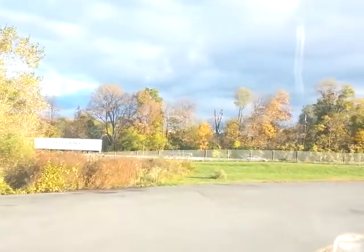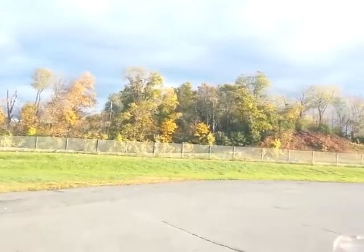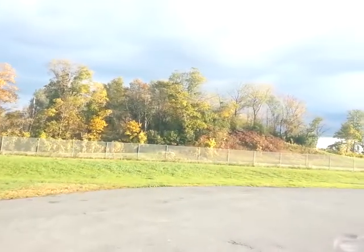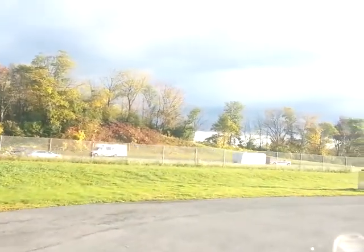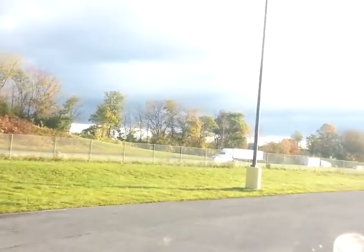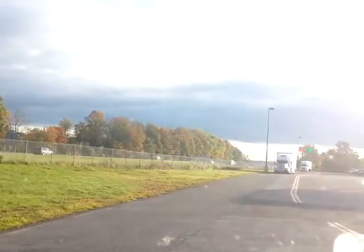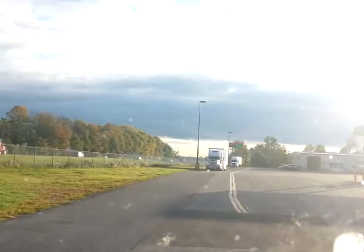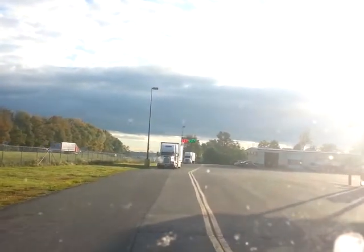As you can see the trees are starting to change — it's fall time so winter's not too far away. Diesel is $4.35 for cash and $4.41 credit. As you can see there's a pretty good size lot, with a lot of clouds out to the east of us here.